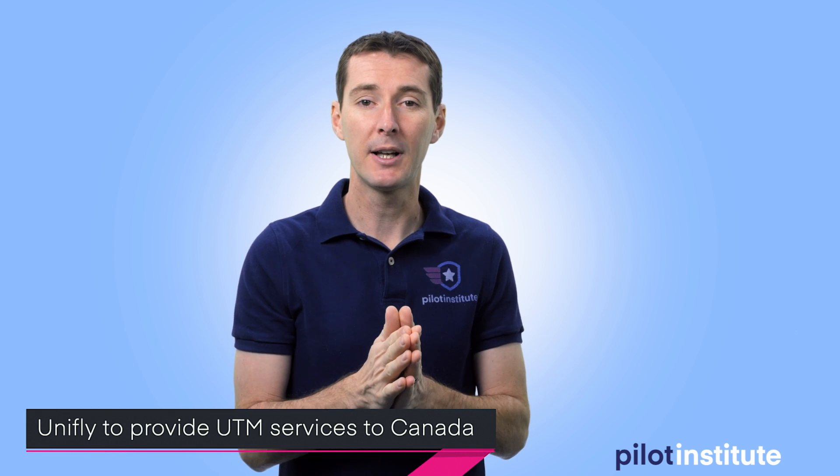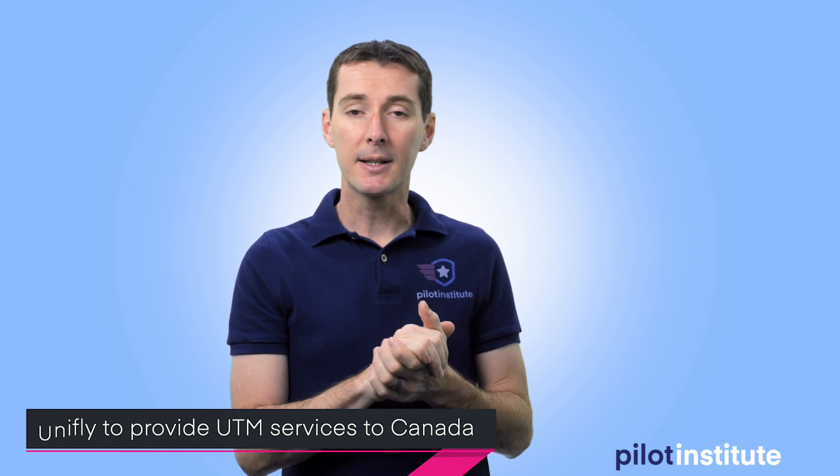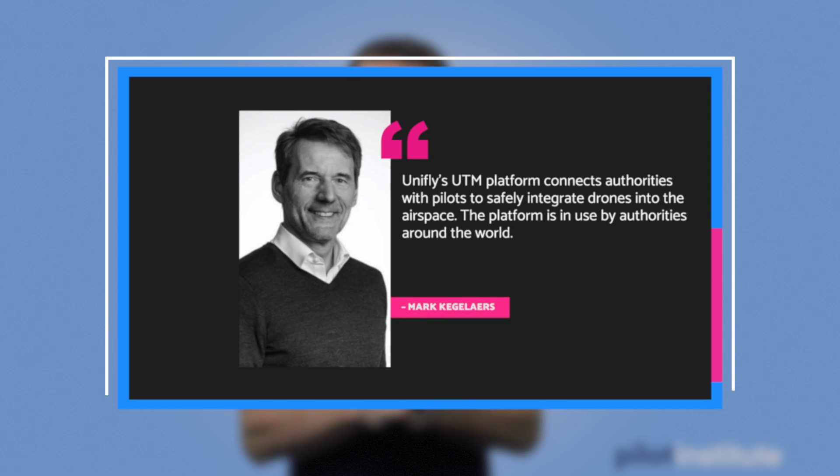The first thing this week is Unifly. Unifly is a European company, and if you've been following me for the last week or so, you saw that I posted a podcast with the CEO of Unifly where we talked about Remote ID and how they're going to do Remote ID in Europe. If you haven't watched it, I recommend you go take a look — there's a lot of really good information there. Unifly is in the news because they're going to become the UTM provider for NAV Canada.